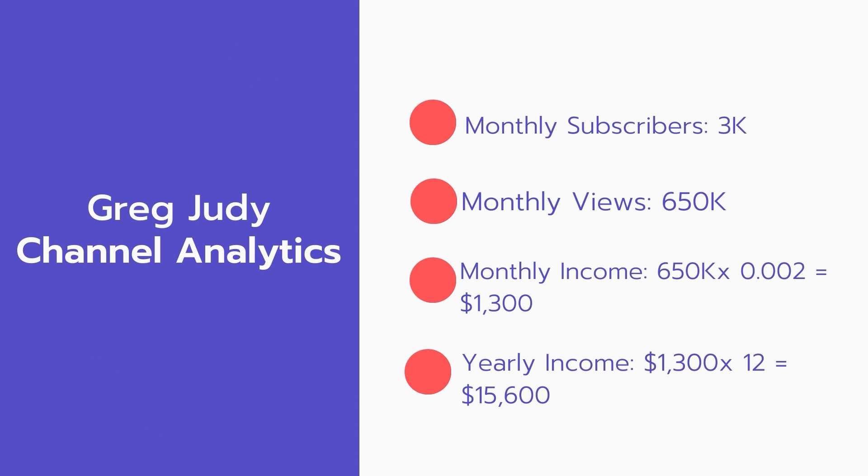Now for the income. The monthly income will be 650,000 views multiplied by 0.002 equals $1,300 every month. And for the yearly income: $1,300 multiplied by 12 equals $15,600.